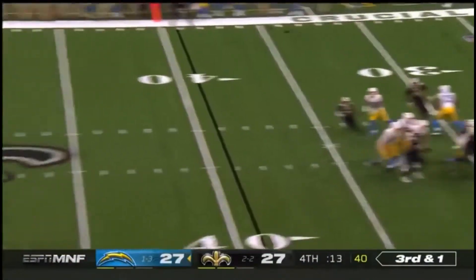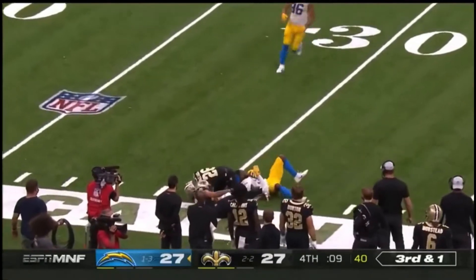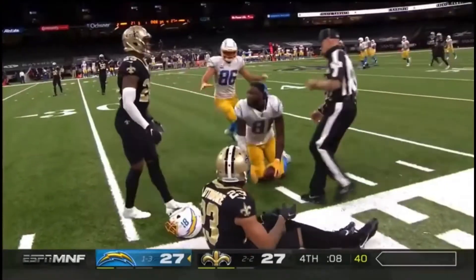Herbert looking that way, down the sideline. That 50-50 ball is 100%. Mike Williams with the Chargers.